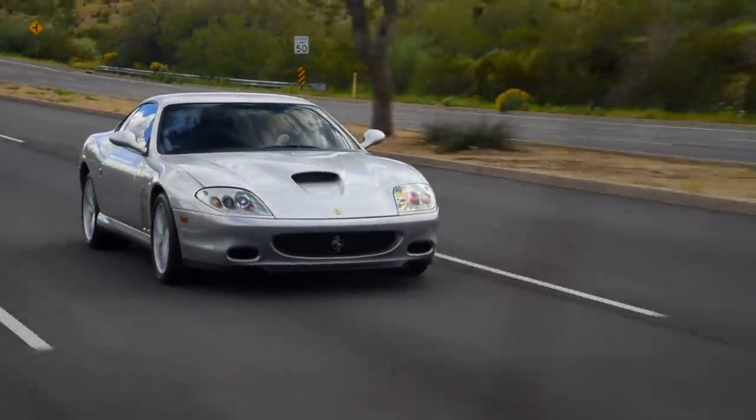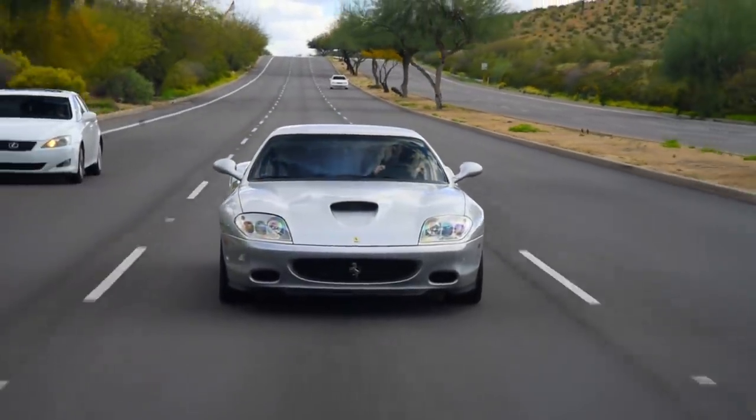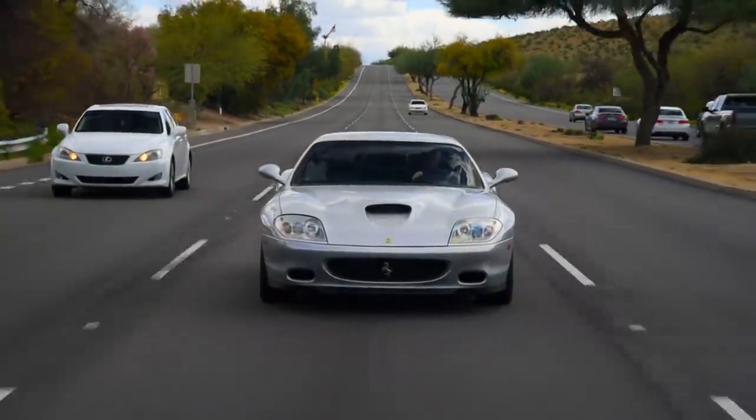Ferraris — from my small-town Pennsylvania perspective, I imagined those cars as fragile, very expressive, delicate, exotic cars. They were for people who like to eat with tiny forks.